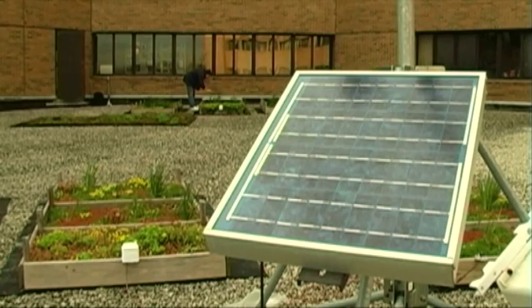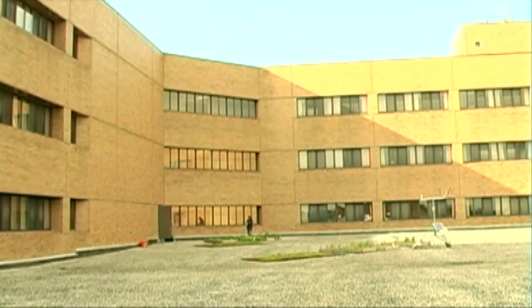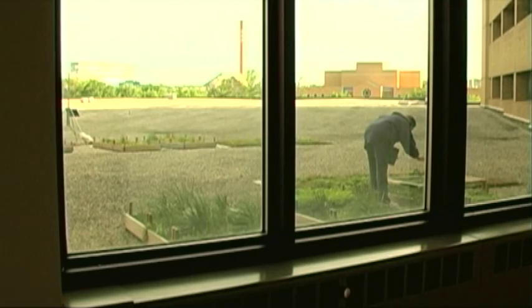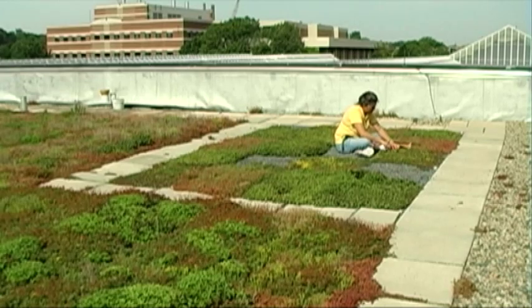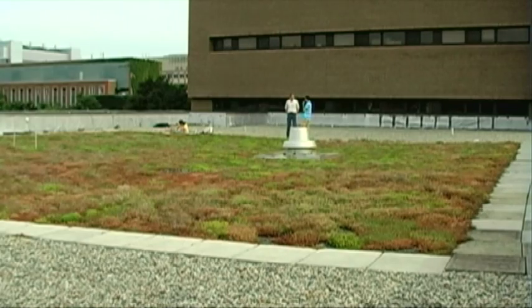Roof research means test areas where they look at green and traditional roofs. Sensors in each layer of the roofs tell them what's going on with the temperature. On a hot summer day, the temperature fluctuation on a non-green roof gets very warm and then cools off, and that constant expansion and contraction is what causes the roof to fail. Whereas under the green roof, it basically stays flat at ambient temperature.